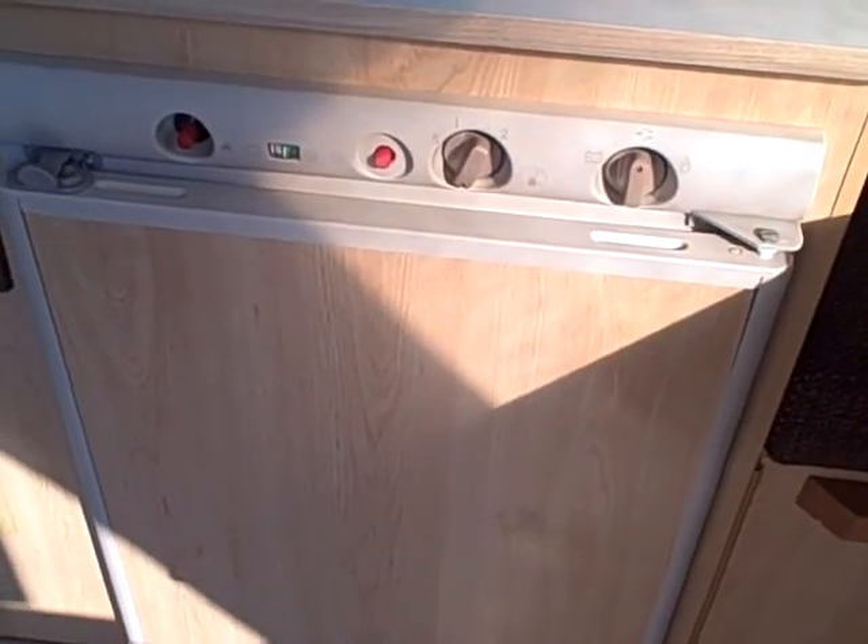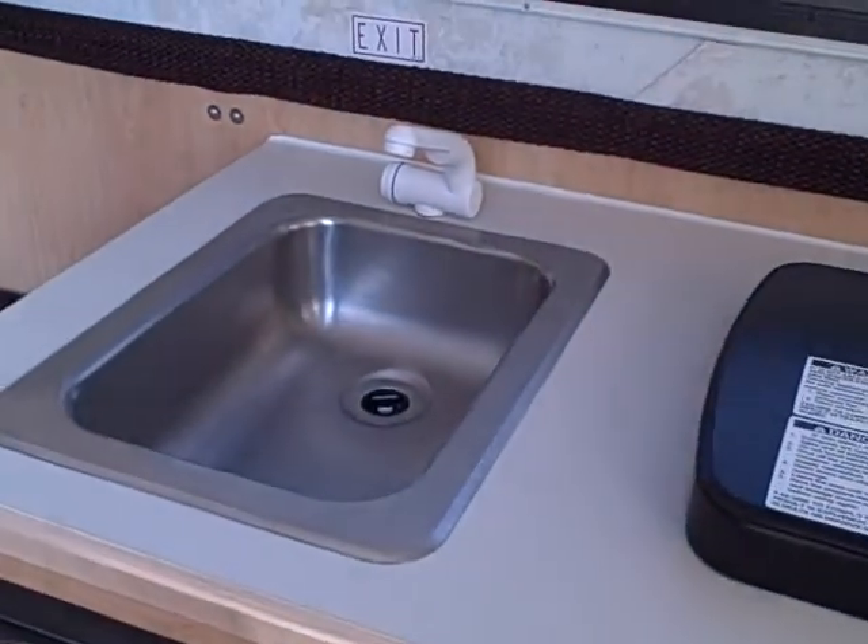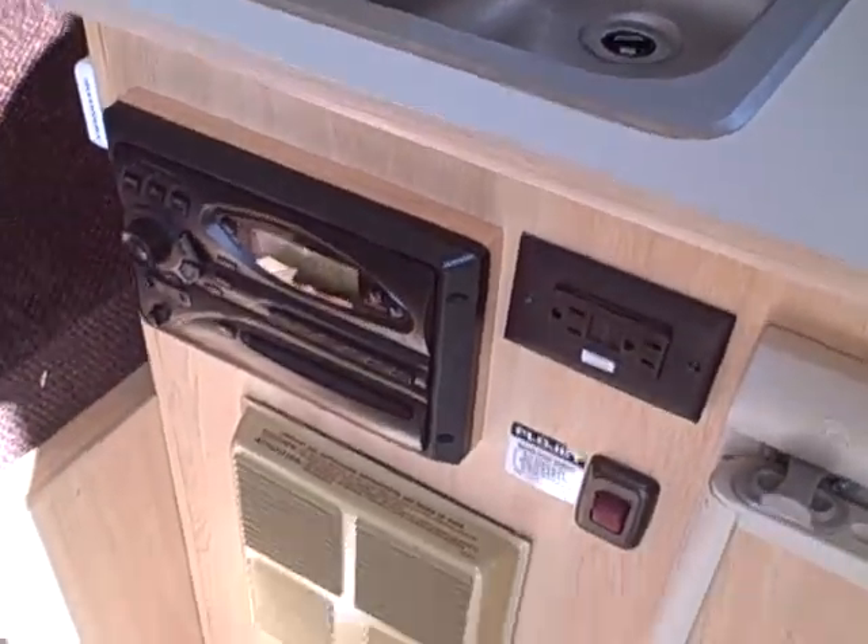So let's take a look inside. It has the Dutch door, which we'll get into a little bit later. Walk in and you have a dinette off to the right which converts to a sleeper, and a two-burner stove with the refrigerator below.